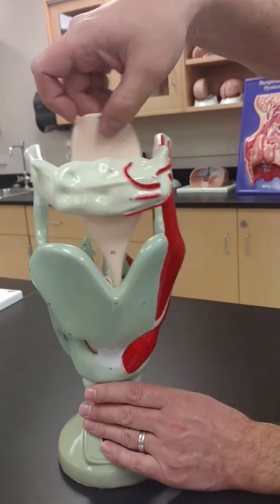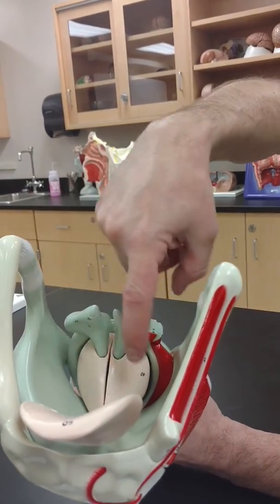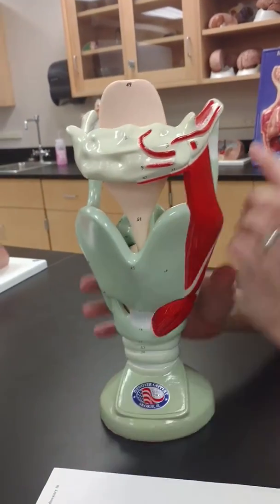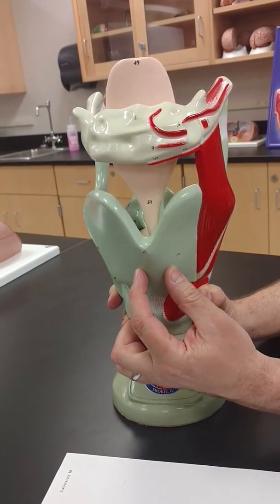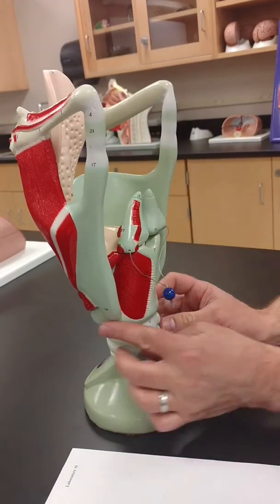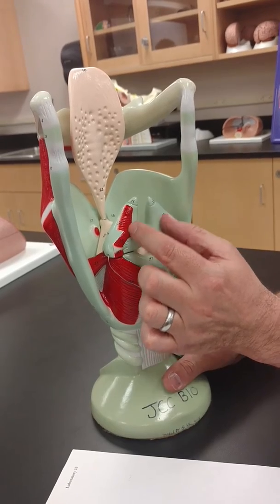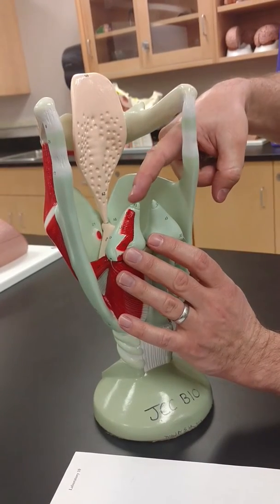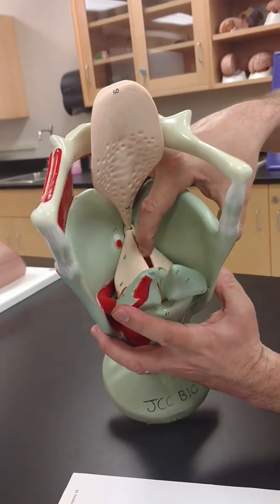First one: epiglottis, which covers the opening called the glottis. Bring it back up. Hyoid bone, thyroid cartilage, cricoid cartilage — all that's cricoid cartilage — arytenoid cartilage, corniculate cartilage, vocal cords.